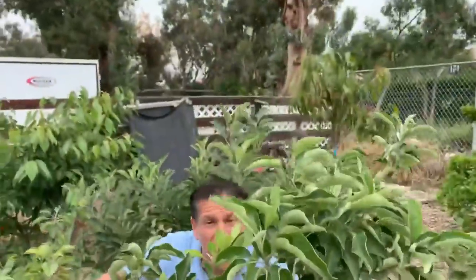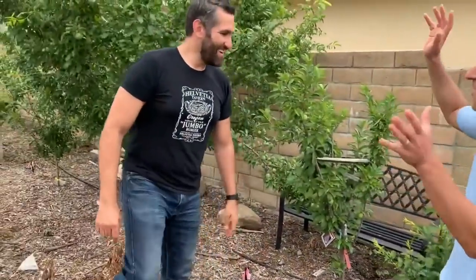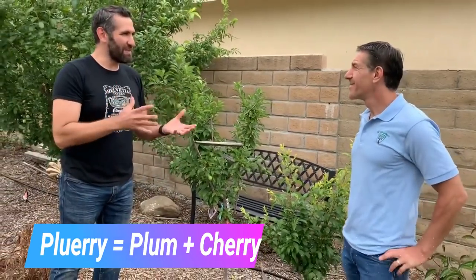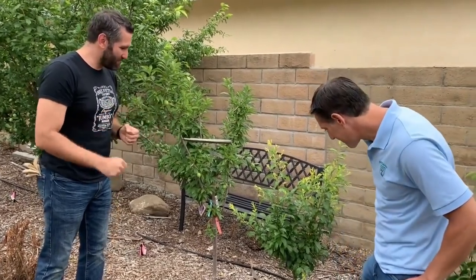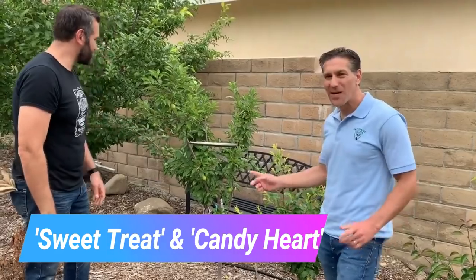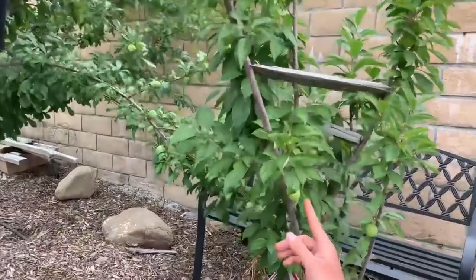Let's continue now to another part of the food forest — the plum family. We're going to start here with these that are called Pluaries. Pluaries are essentially a plum-cherry hybrid. People think those are two very different fruits, but they're all part of the same prunus family, so they can generally pollinate each other and produce some unique fruit. We have a Sweet Treat Pluary and a Candy Heart Pluary. Come a little closer to these fruits — they're actually shaped as a teardrop heart.